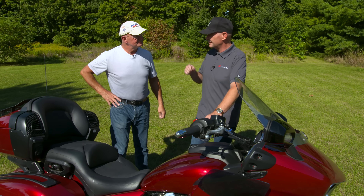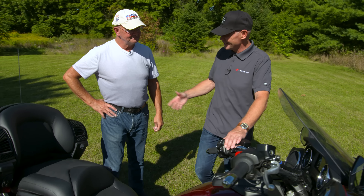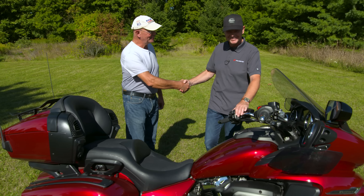Excellent. You know what, you did this road test well — you really did your homework. Thank you. What a pleasure.